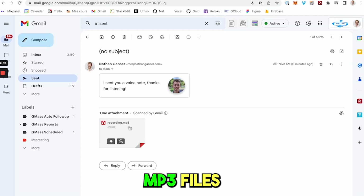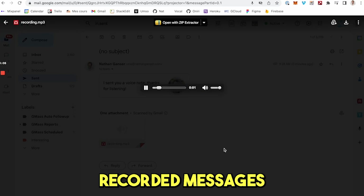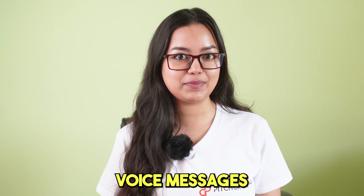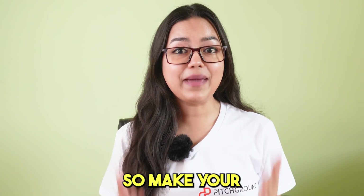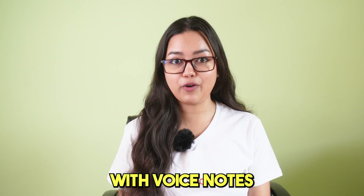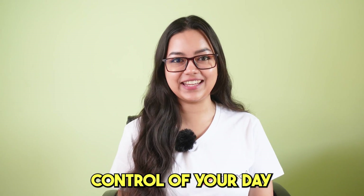You can attach MP3 files to your emails, quickly listen to the recorded messages, and use built-in shortcuts to make sending voice messages even faster. Make your emails faster, easier and more fun with Vokkal. Save time and hassle with voice notes and take back control of your day.